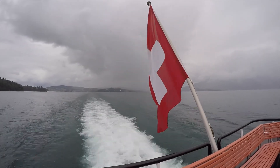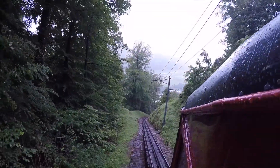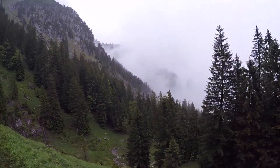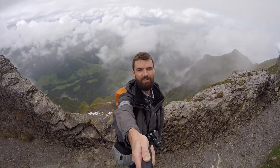From there, you climb onto the world's steepest cogwheel train, which takes you up to the top of Mount Pilatus. Mount Pilatus is really beautiful — you can hike up there, there's some cool walks, and you're about 2,000m above sea level.